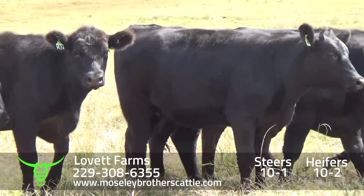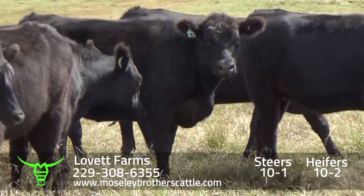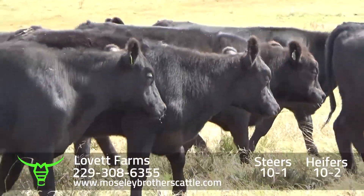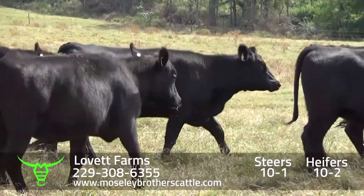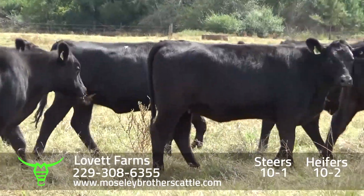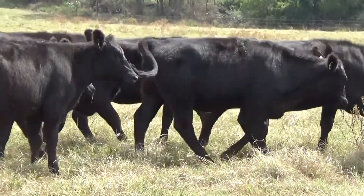Again, it's cool this morning and the cattle are moving around — they're not used to me being up here with this big hat and this little white car. Really a nice set of number one muscle, medium and large frame heifers. Lovett Farms, Lot 10-2.